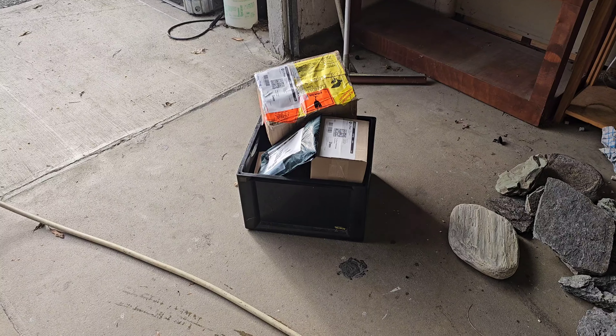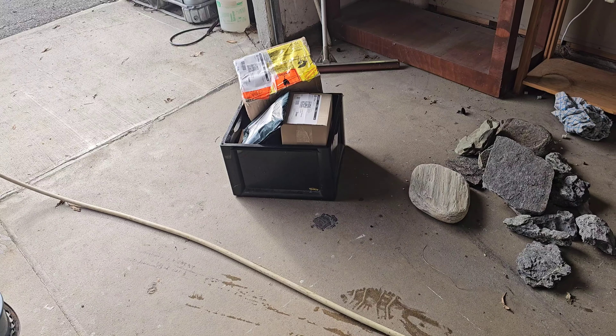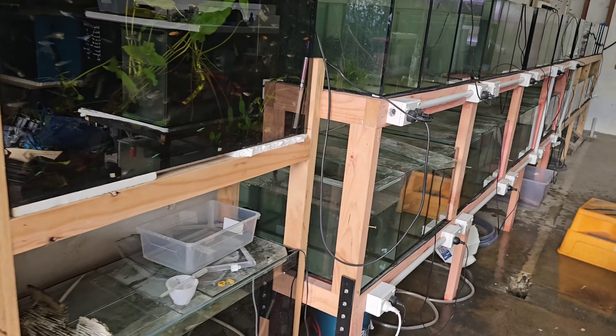Orders all packed up - nice and simple, not a lot. Pretty light plant week last week, which is good because it's a short week, making today a little easier. The water change is complete.